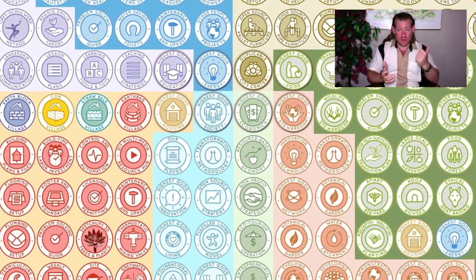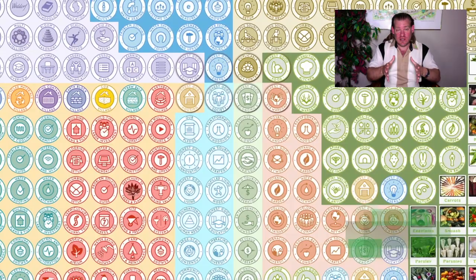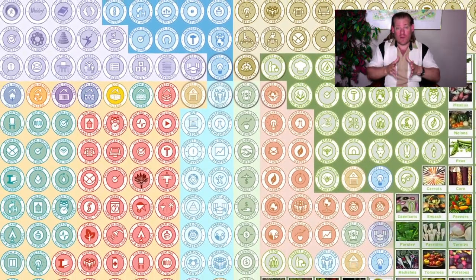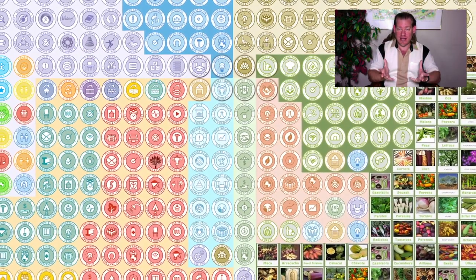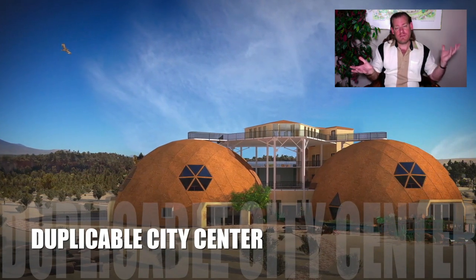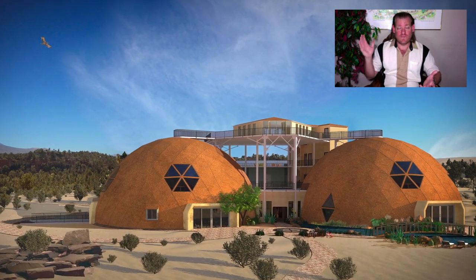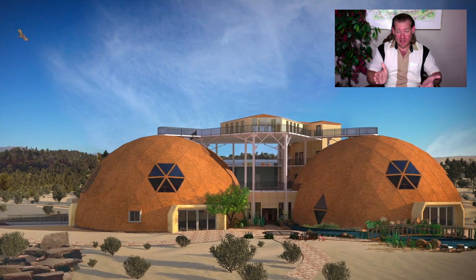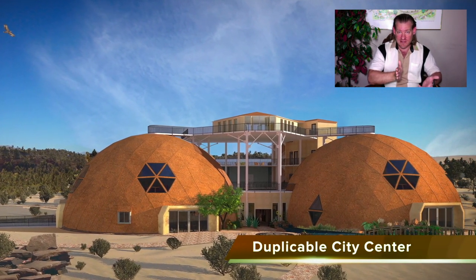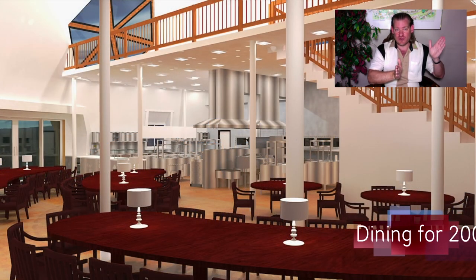When we talk about open sourcing applied eco-knowledge, we mean open sourcing all the tools, tutorials, resources, and do-it-yourself instructions for applied eco-knowledge applied to all of the foundations of a sustainable civilization. We've broken those foundations down into two categories: the physical foundations of sustainability and the emotional foundations of sustainability. The physical foundations are food, energy, and housing. The emotional foundations are fulfilled living practices, highest good approaches to education, highest good approaches to economics, and true earth stewardship.